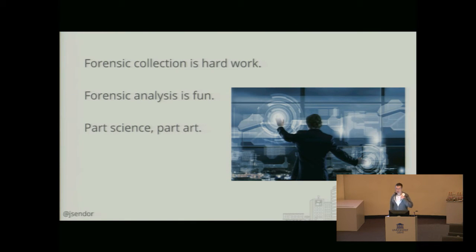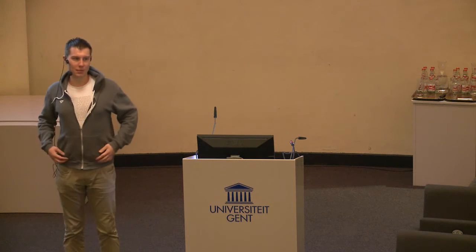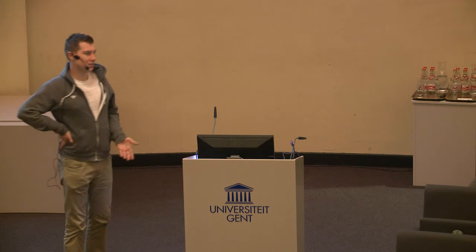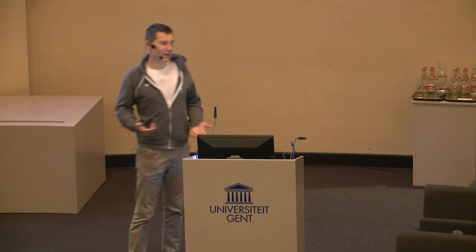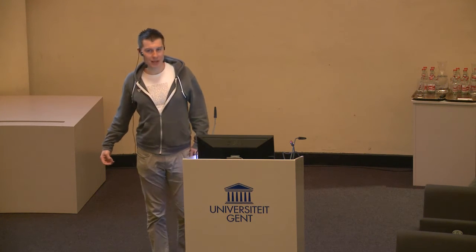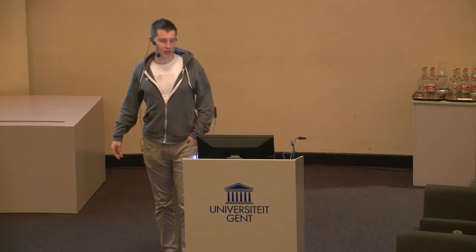Just grabbing all these different forensic things during the post-infection phase is okay — it's sort of the not-so-cool part. You can do it all manually, you don't need the tool for that, it will just take a whole lot of time. So we automated that with this OS X Collector script. But actually you still waste quite a lot of time just analyzing it, because for a machine that was running for a couple of months, this file would have around a couple of megabytes.